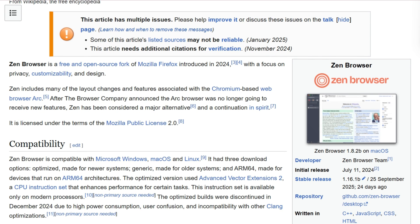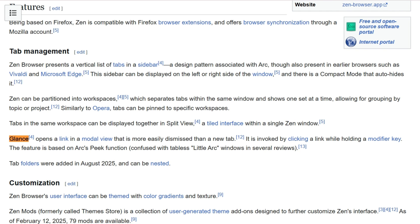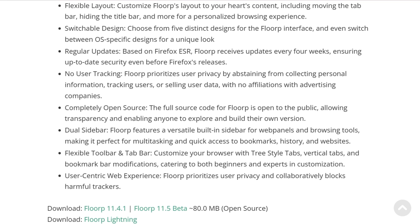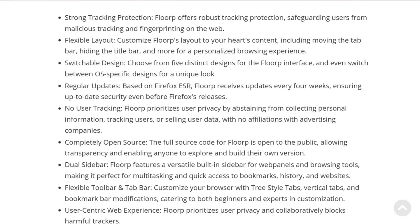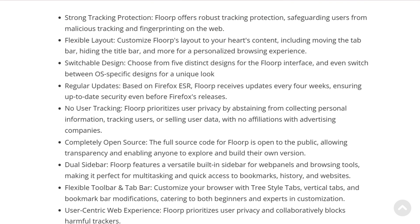Zen launched specifically to fill the ARK-shaped hole in people's hearts — vertical tabs, split views, workspaces, and something called Zen Glance that previews links without opening new tabs. Florp counters with dual sidebars, meaning two sidebar panels open simultaneously, plus five switchable UI themes and tree-style tab support.